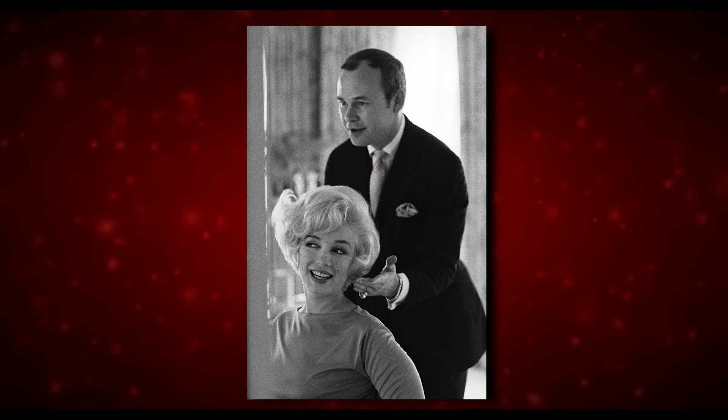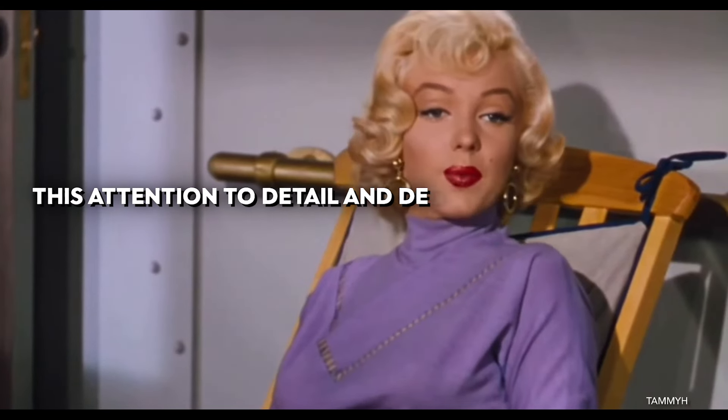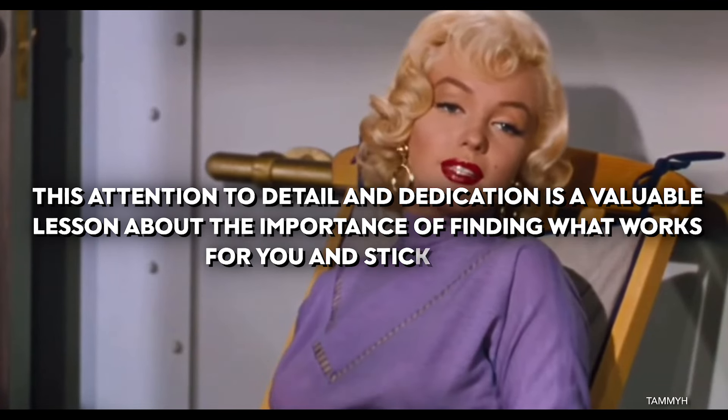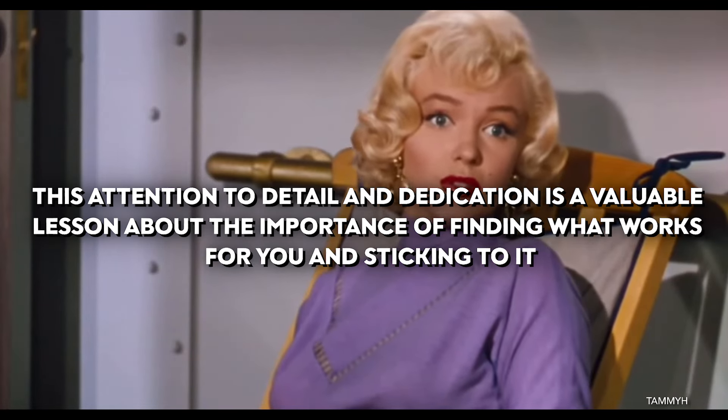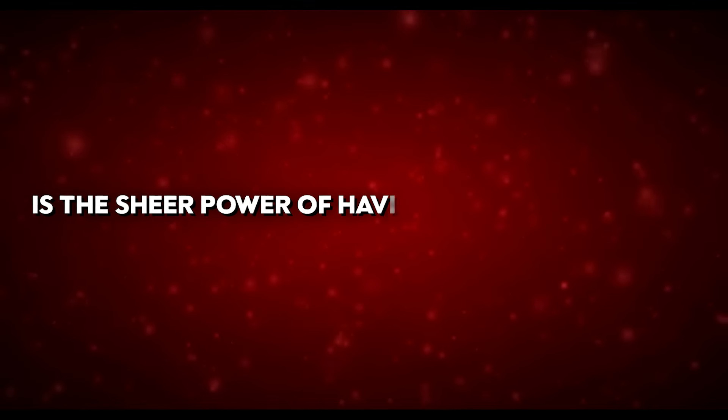Marilyn's hair colour was carefully chosen to complement her skin tone and enhance her overall look, working with some of the best hairstylists of her time. This attention to detail and dedication is a valuable lesson about finding what works for you and sticking to it.